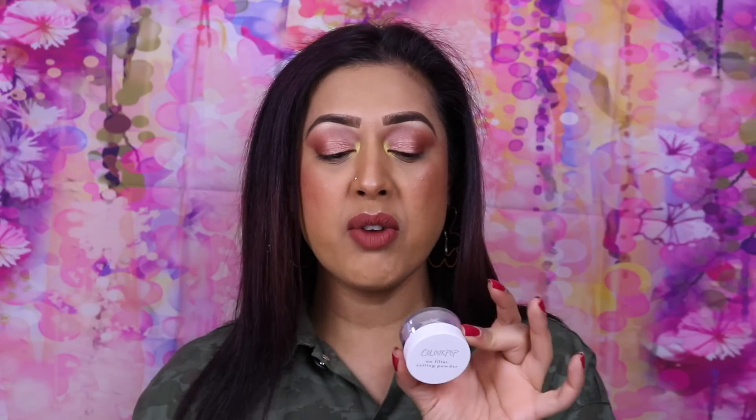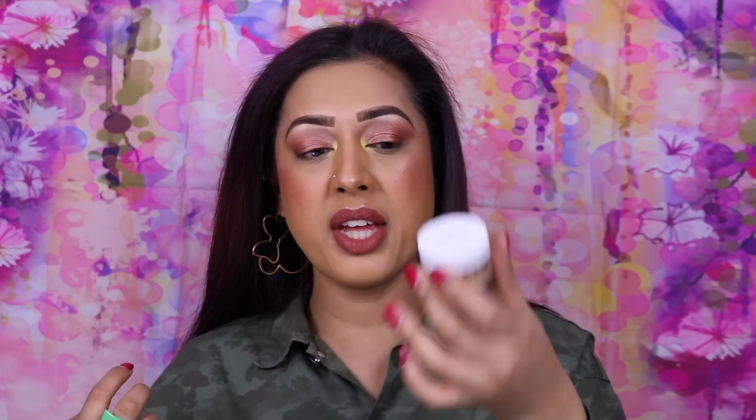I'm already onto my next one. Colourpop No Filter Setting Powder in the shade Banana — there's a tiny bit left in the bottom but I can't get it out. It's a really really good powder but I just can't justify six or ten dollars to order it all the way from the US for this tiny little thing. So unfortunately no repurchase on that one.